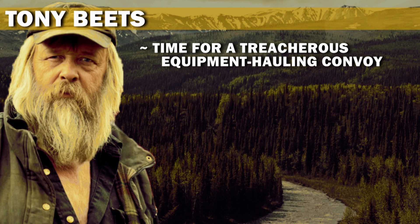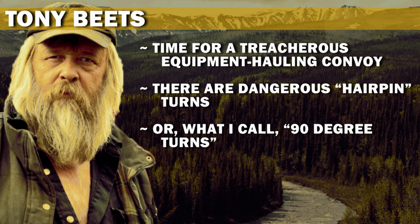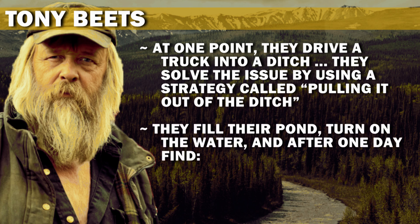Time for a treacherous equipment hauling convoy. There are dangerous hairpin turns — or what I call 90-degree turns. At one point they drive a truck into a ditch, then solve the issue by pulling it out of the ditch. They fill their pond, turn on the water, and after one day find gold.